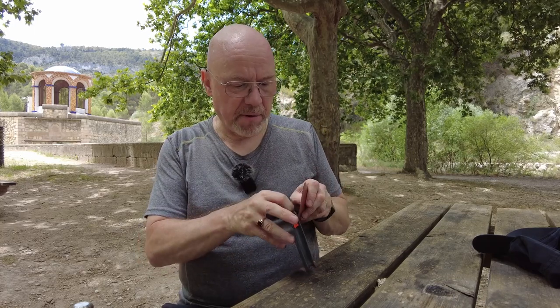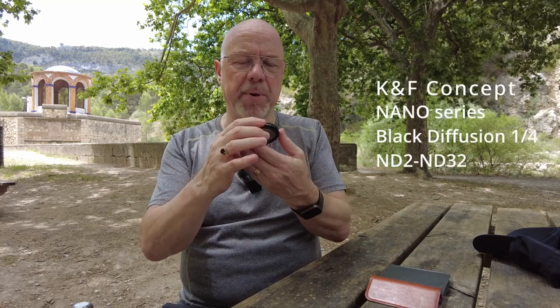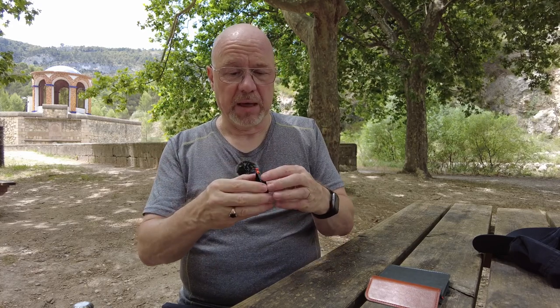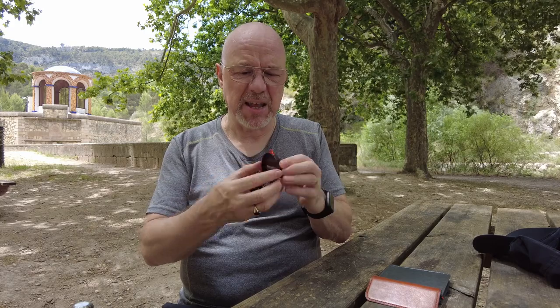I wanted to go in there because of the new filter KNF Concept sent me. Fortunately I've got a couple of other options to test it out today, but first a quick word about what this filter is and why I picked this location. This is a combined variable ND and black mist diffuser filter. It works very well for video — the variable ND means you can maintain the optimum shutter speed for natural movement in video. I did a whole video on variable ND filters and what they're really good for; I'll stick a link up now if you haven't seen it.